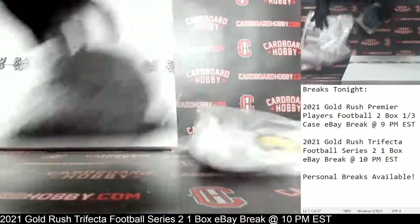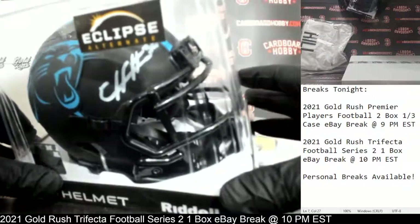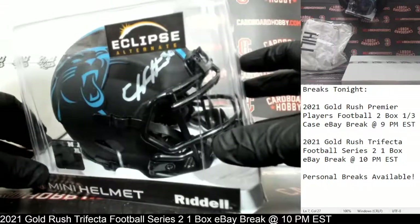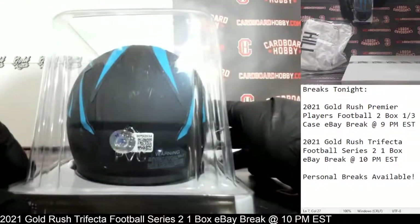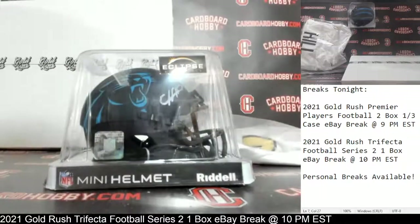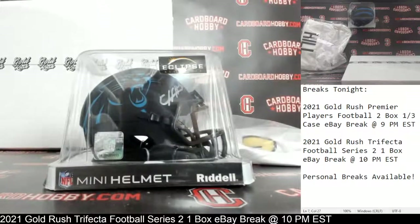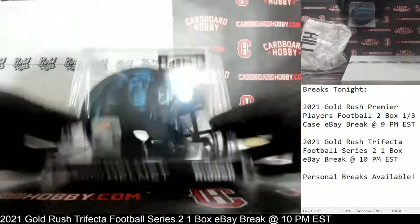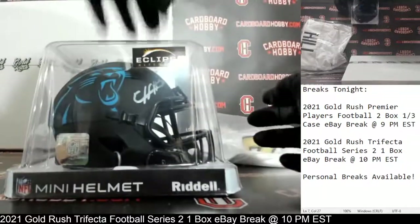Up first, we'll do the mini helmet, which is an eclipse alternate for the Panthers. And there is your auto — that is Chuba Hubbard. It's a beautiful autographed mini helmet there, Beckett COA. So the Panthers on the autographed mini helmet. Panthers owned by PATRBA_9177. Congrats, very nice. Chuba Hubbard autographed mini helmet, Panthers eclipse alternate. Beautiful looking helmet there.